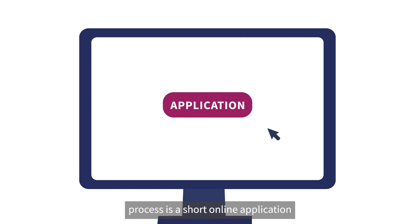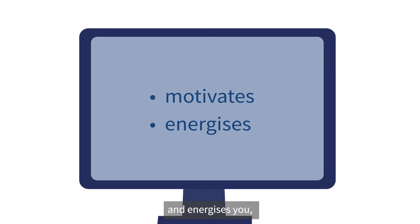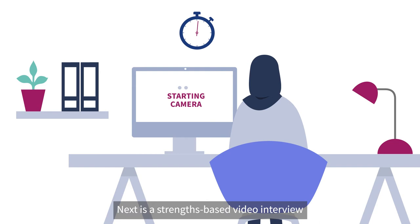The first stage of our recruitment process is a short online application where you'll provide your personal and academic information. We'll then invite you to complete a strengths-based assessment. It's important to us that everybody has an equal chance to succeed — this approach looks at what motivates and energises you, rather than placing too much emphasis on your experience.